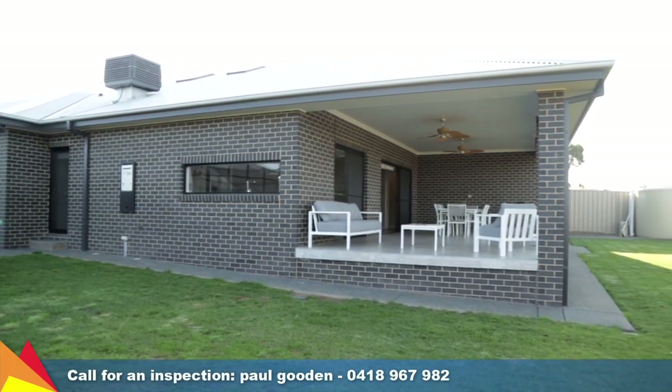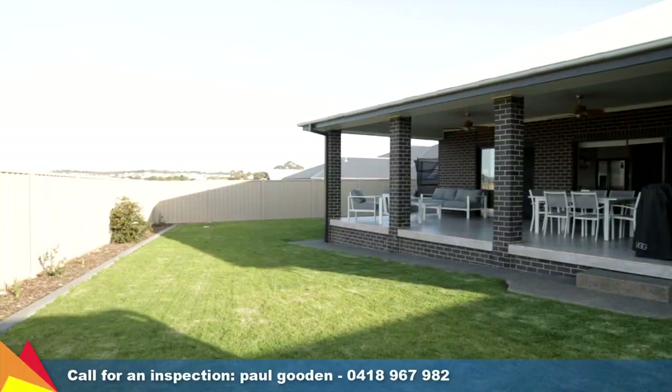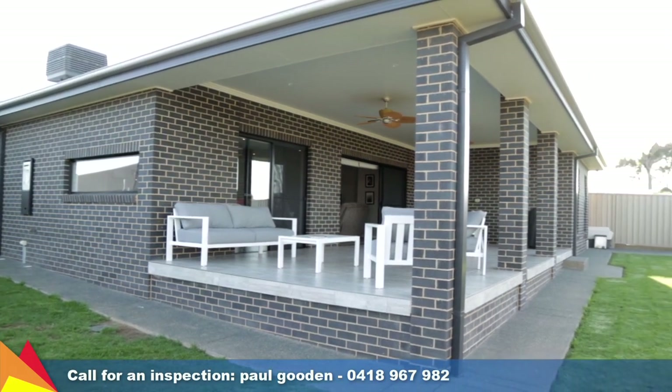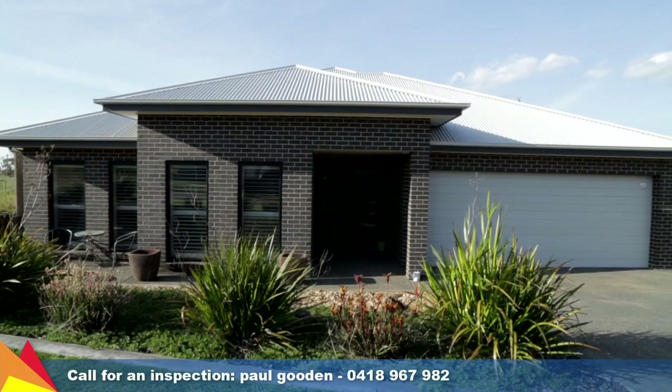There is plenty of space for the kids to play in the low maintenance rear yard, which is serviced by an in-ground sprinkler system. Situated in a sought-after and growing location, catering for all your family needs, this modern home will impress with both its size and its finishes. Call me today to arrange an inspection.